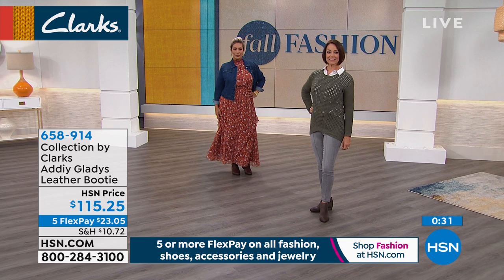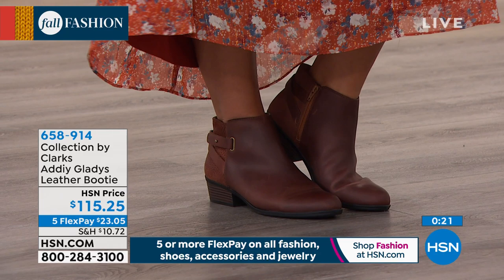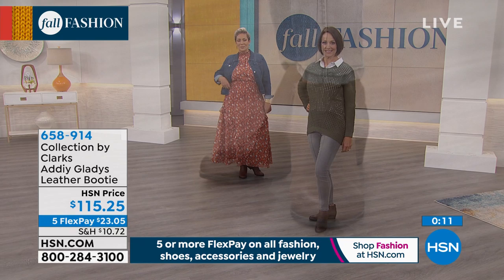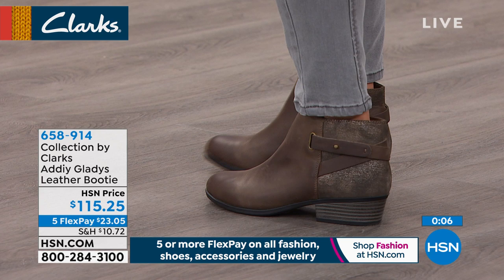What I also love is that this doesn't hit right at the ankle bone — sometimes with booties they can hit in that weird spot, but this hits at the perfect spot just above it, so it won't dig or pinch. Sizing runs from 5 through 10 in whole and half sizes; 11 and 12 are whole sizes only. Medium and wide widths are available, so we have that for those with a wider foot.